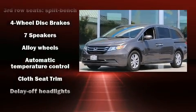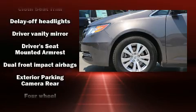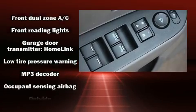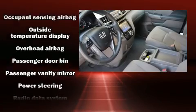Honda ensures the safety and security of its passengers with equipment such as head curtain airbags, anti-whiplash front head restraints, and four-wheel disc brakes with ABS. Various mechanical systems are monitored by electronic stability control, keeping you on your intended path.